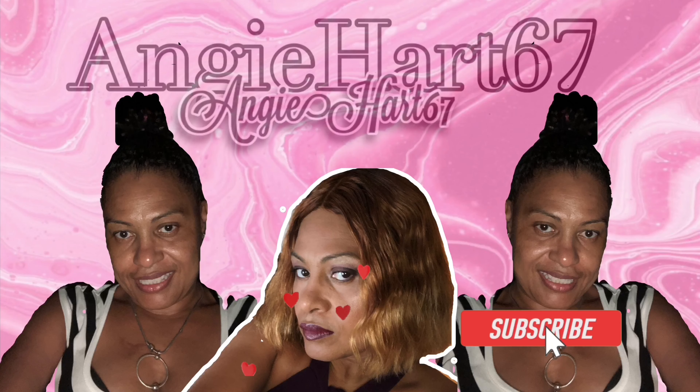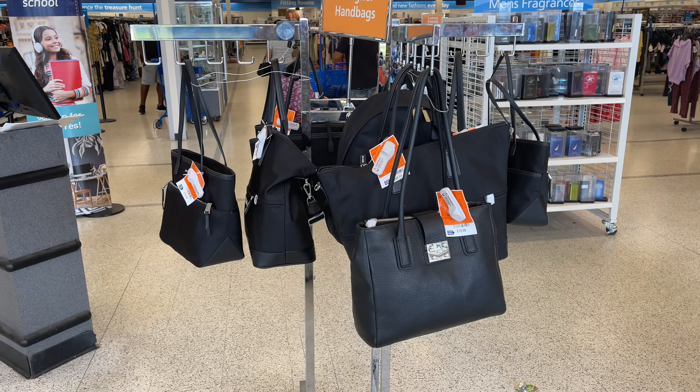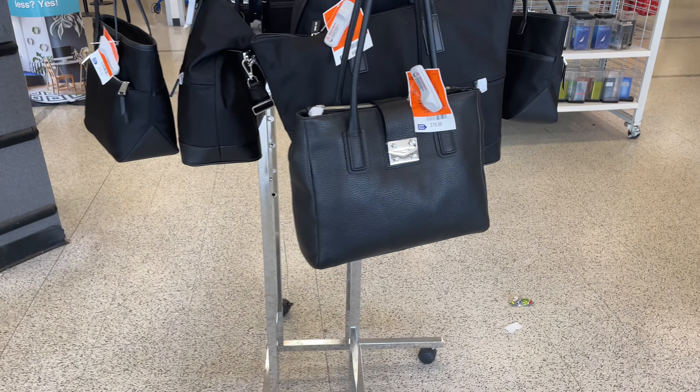Welcome back, my name is Angie. If this is your first time stopping by, welcome! Hi friends, hi shopping buddy. Today we are going to Ross — let's go shopping!